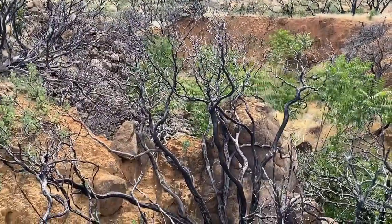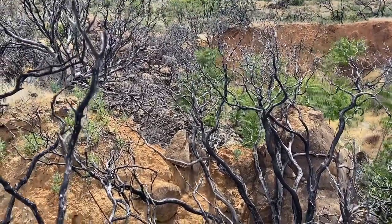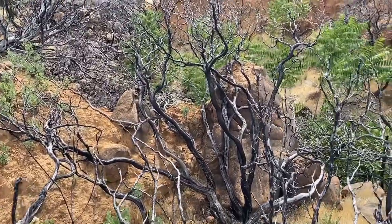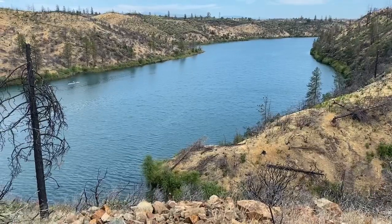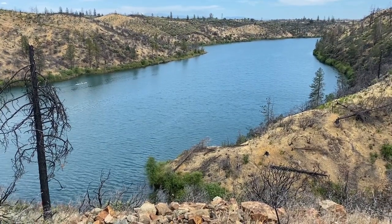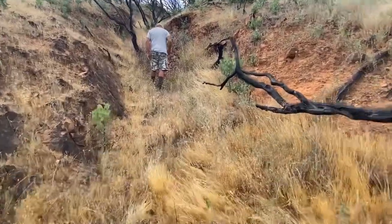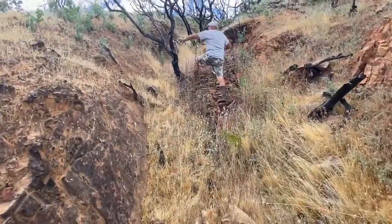Definitely an open pit. They had a branch hydraulic line coming in here. There's my buddy Ralph Bentram up ahead. Coming into this open pit.